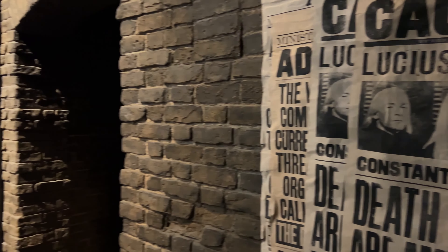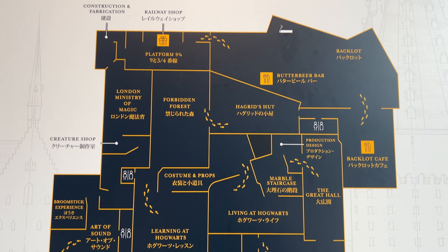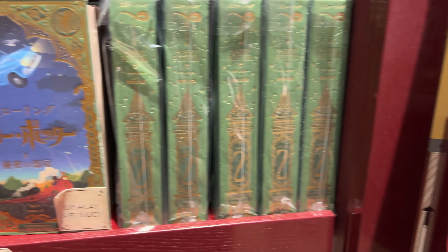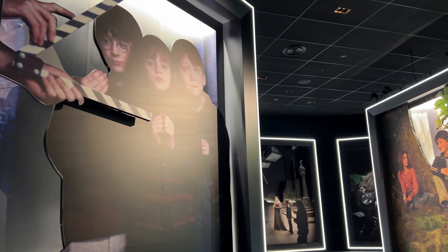Once it's time, the tour guide will take you and everyone else in the same time slot together inside. The tour will take about 4 hours from start to finish, but if you take your time to look at all of the details, do some shopping, and take loads of pictures, you could very easily spend up to 6 or 7 hours here — because there's just so much to see and admire.